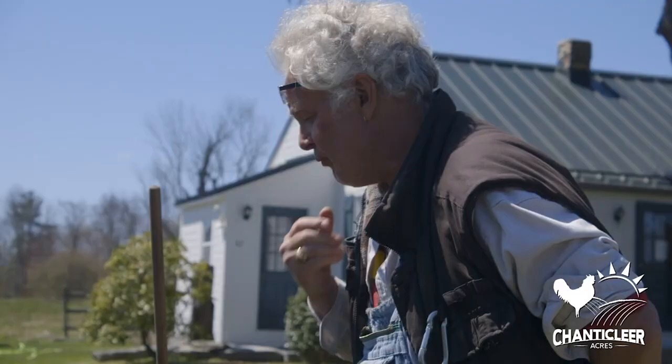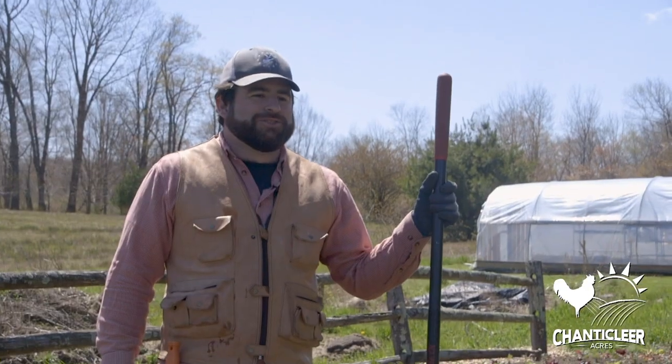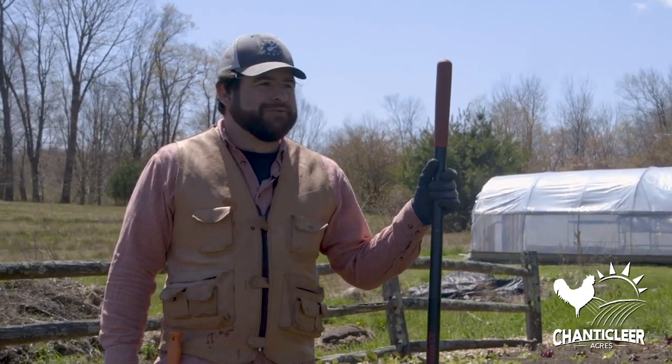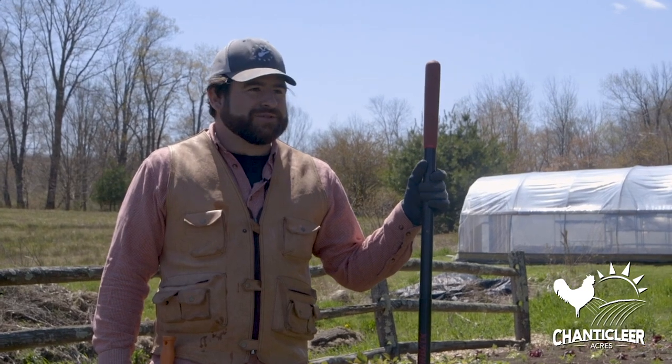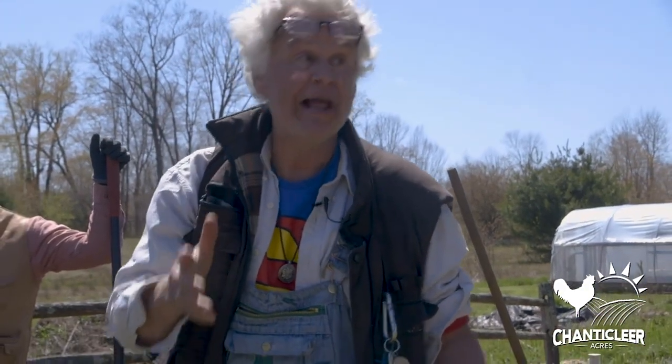Hey Steve, what would you tell kids or anybody who wants to get into farming and growing? Start small. Start in your own backyard, or start in a pot if you don't have a backyard, and just try experimenting. Put some seeds in the soil and learn from your experiments. Cool. So if you want to find out more about Chanticleer Acres, check us out online.